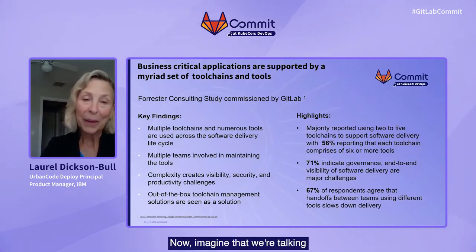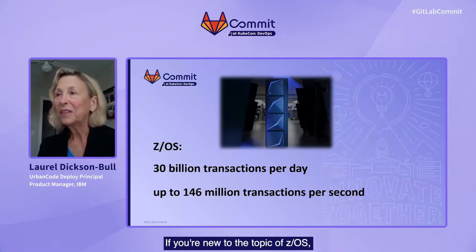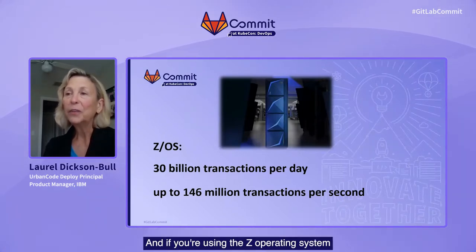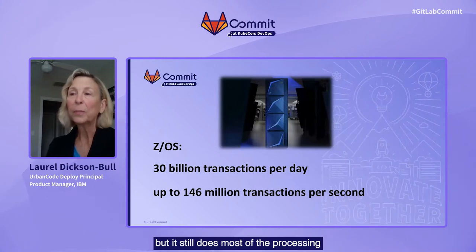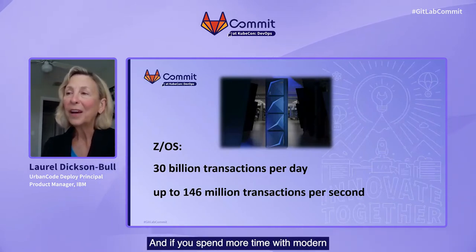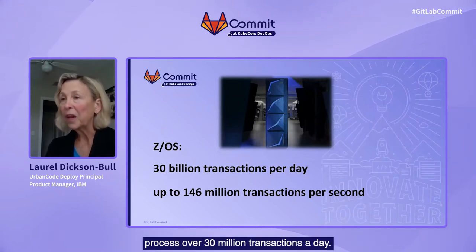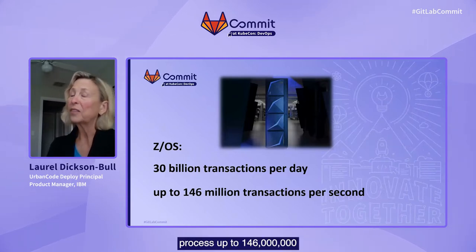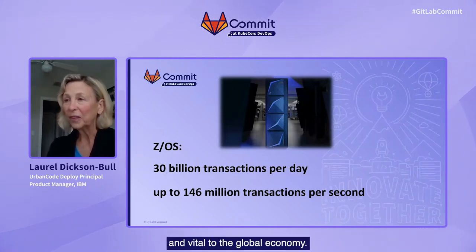Imagine that we're talking about a ZOS software team. If you're new to the topic of ZOS, keep in mind that 70% of the world's data still resides on the mainframe. You know it's a legacy system, but it still does most of the processing and transactions for banks, retail, and healthcare systems today. The mainframe can process over 30 million transactions a day — that's even more than Google. And IBM's latest mainframe hardware can process up to 146 million transactions per second.